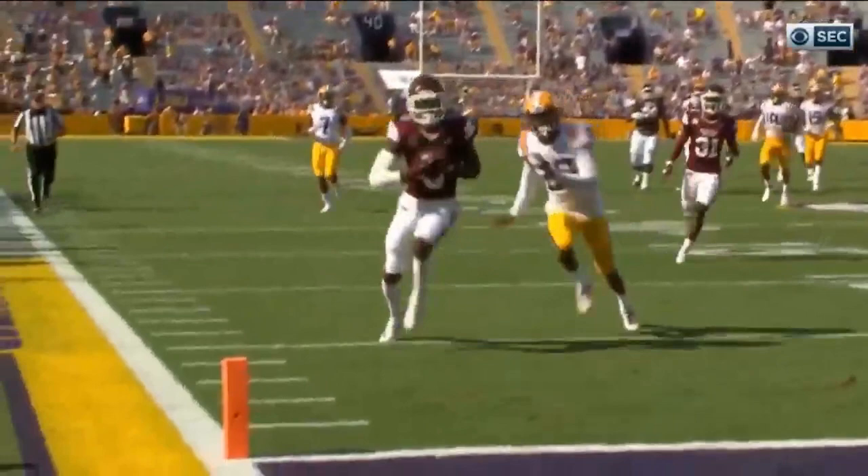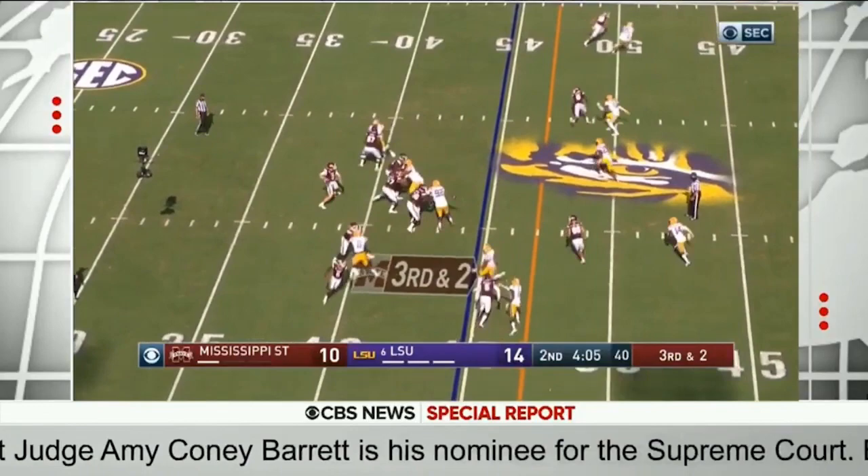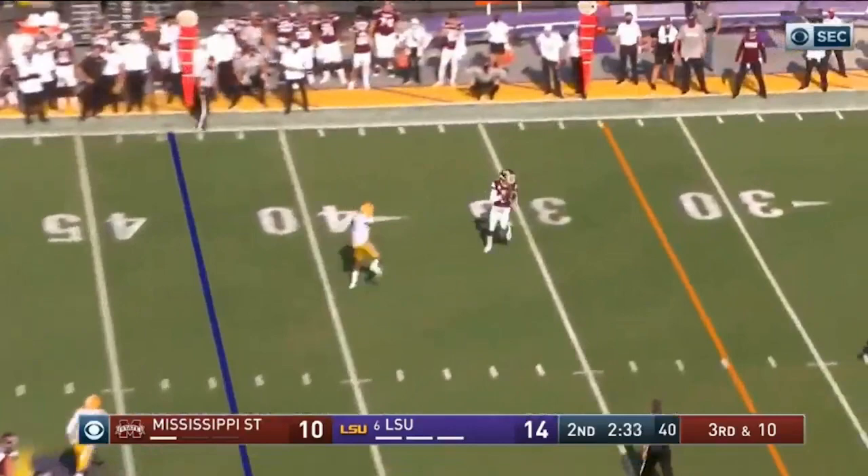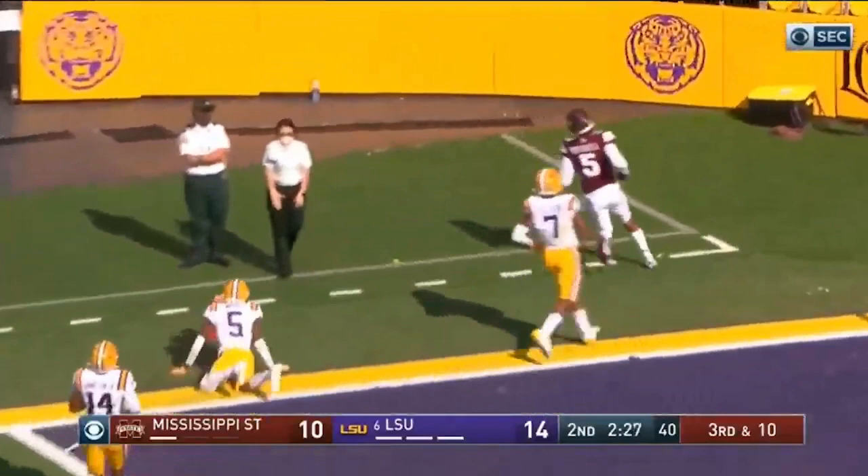And it's Tyrell Shavers' touchdown! Told you they were running out of corners. Exactly. This is a pretty ball, and a great over-the-shoulder catch right into the pylon. Costello throws, completes, and it's a first down. Costello throws — complete — on the road is Mitchell. Mitchell down the sideline. Touchdown, Bulldogs!